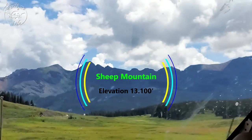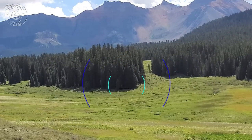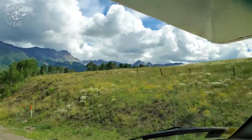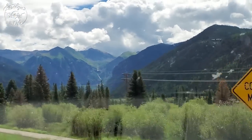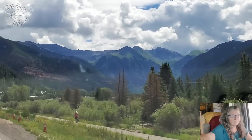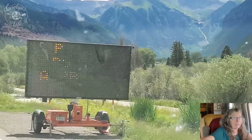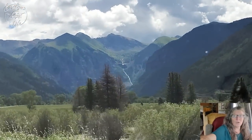Sheep Mountain, elevation 13,100. I should have pulled over. Well, we made it to Telluride! The sign says: please do not approach wildlife — welcome to Telluride. And look at this waterfall! This reminds me of Alaska and the Alps — Switzerland, the Swiss Alps. It's freaking beautiful. What a drive.